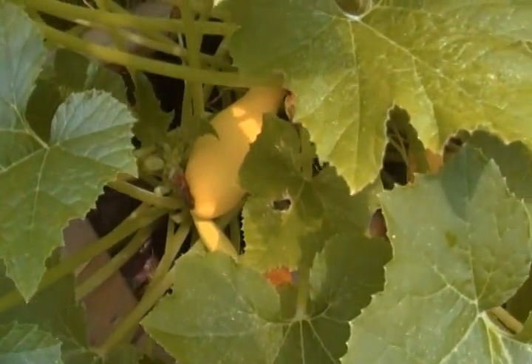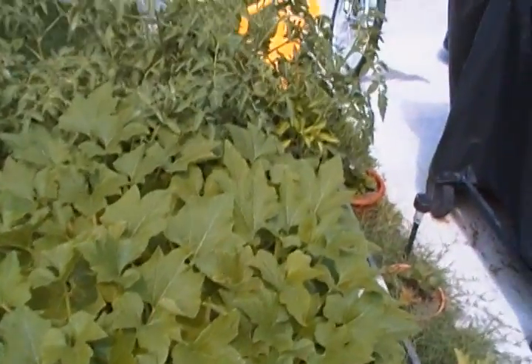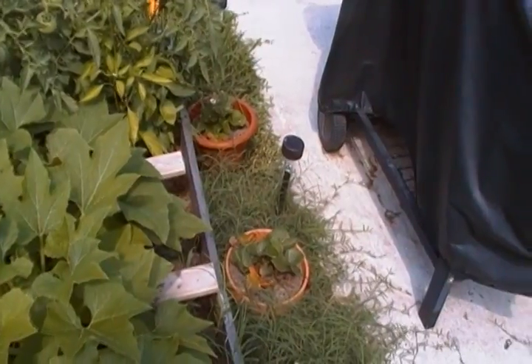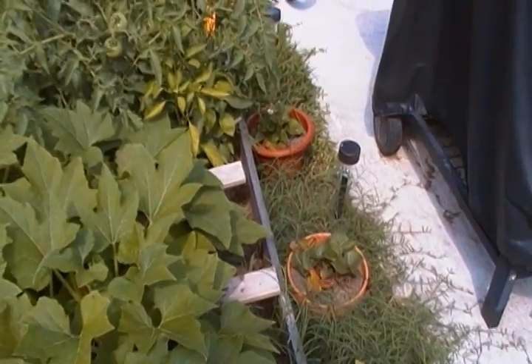I have a couple more squash ready there too. I'll give them another day or so. Our strawberries are growing real good. I did get one little bud on my eggplant, but it was kind of a bummer because it fell off.